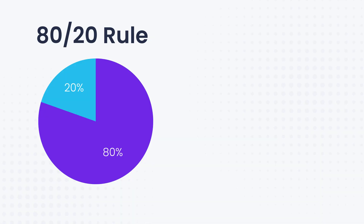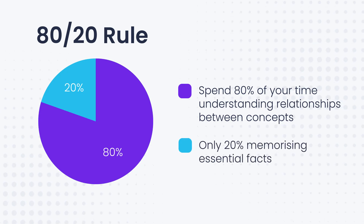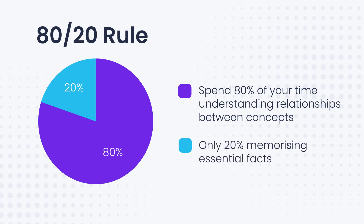Most students will find about 40% of their syllabus starts in red, but this is completely normal. What matters is what you do next. This is where we use the 80-20 rule of biology study: spend 80% of your time understanding relationships between concepts and only 20% memorizing the essential facts.